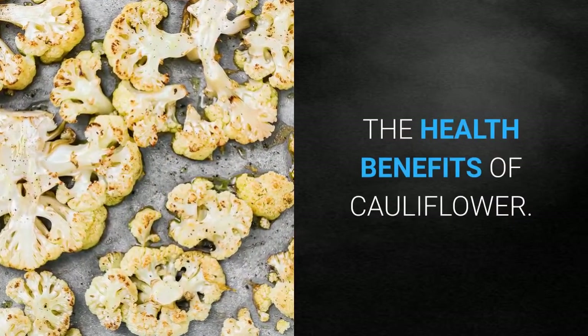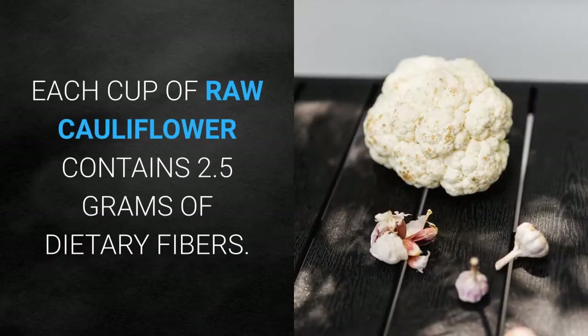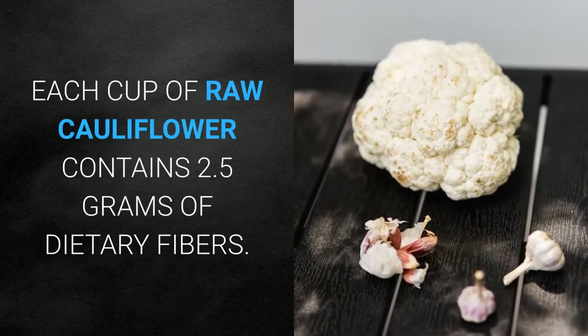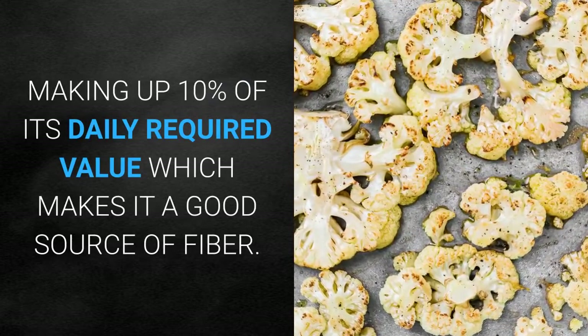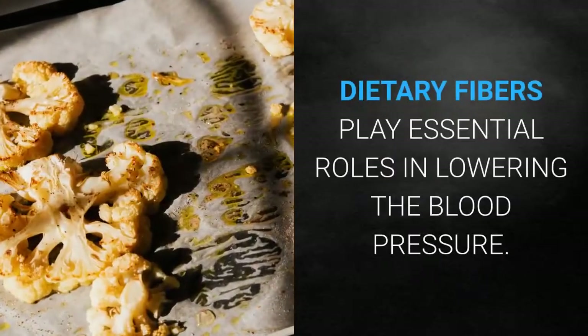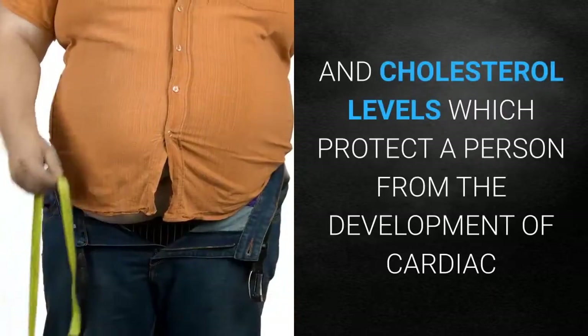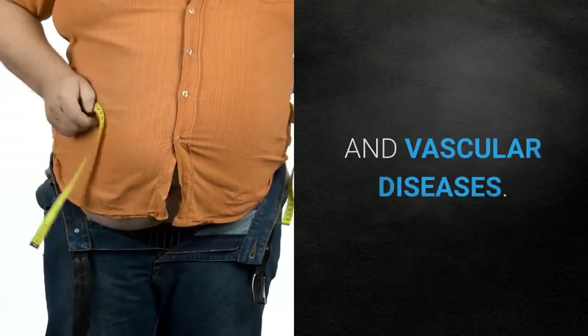Cauliflower is a good source of fiber. Each cup of raw cauliflower contains 2.5 grams of dietary fiber, making up 10 percent of its daily required value. Dietary fibers play essential roles in lowering blood pressure and cholesterol levels, which protect a person from the development of cardiac and vascular diseases.